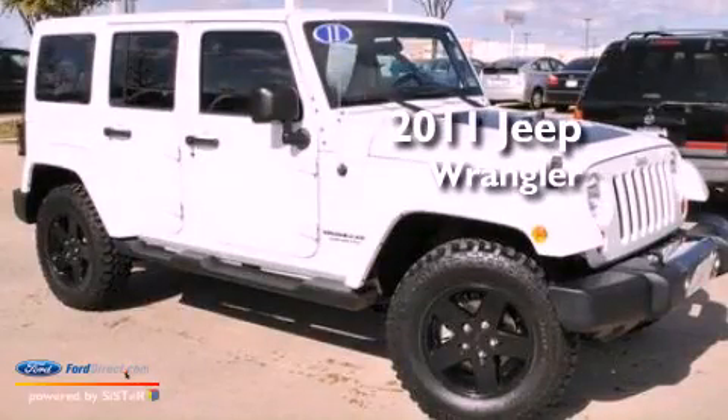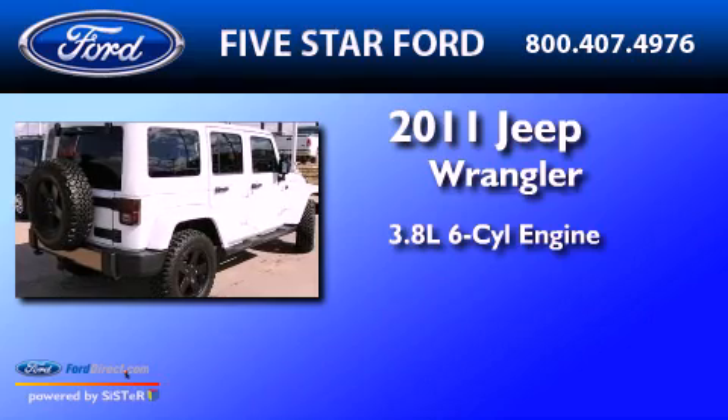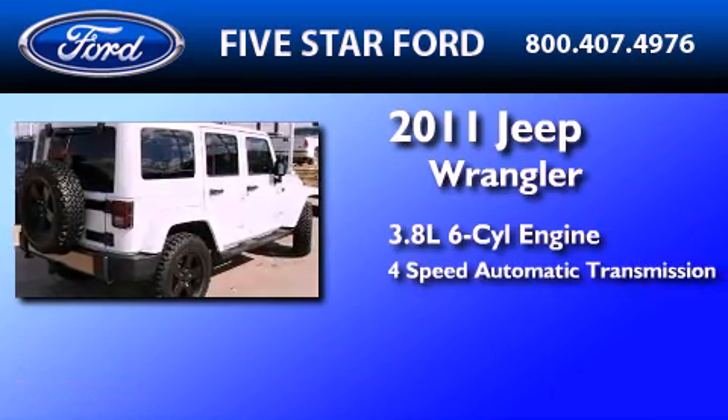This is a 2011 Jeep Wrangler. It has a 3.8-liter, six-cylinder engine and a four-speed automatic transmission.